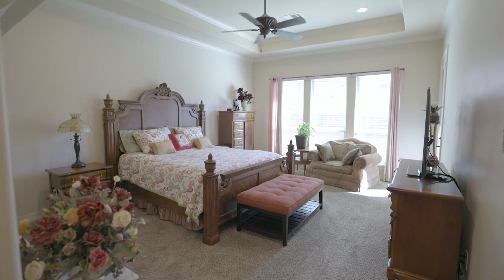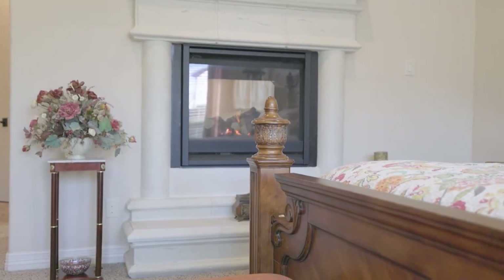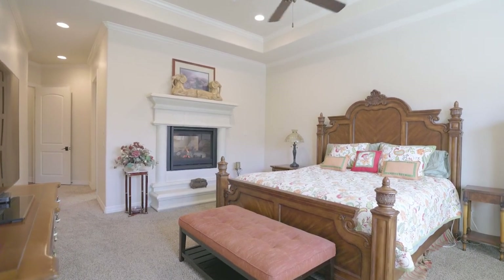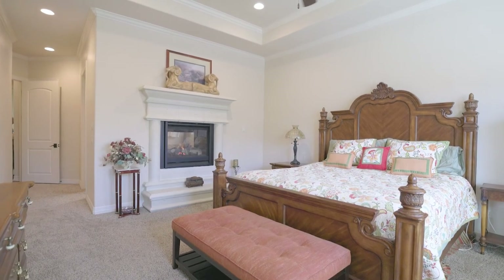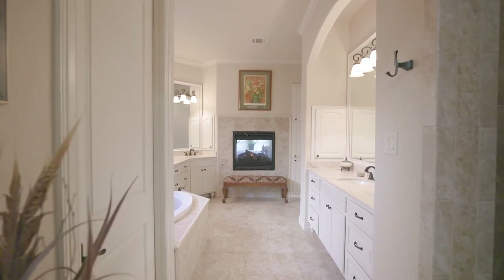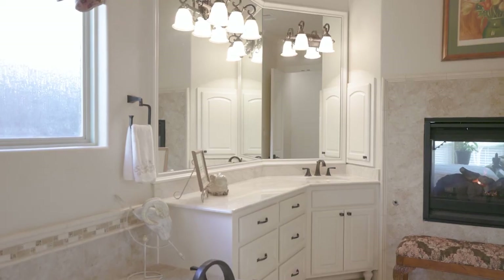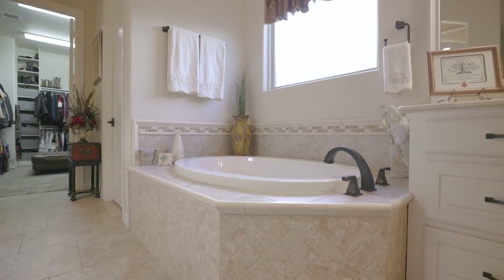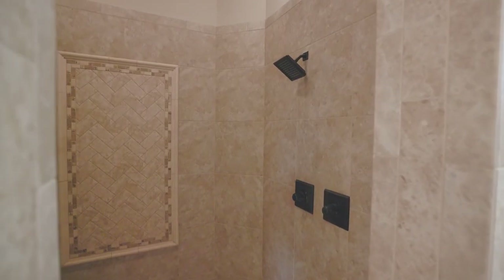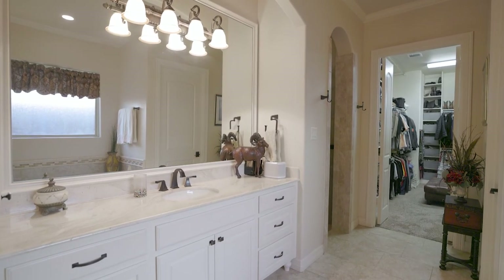As you enter the master, you'll see a very large master suite with a double-sided fireplace that looks out onto the backyard, and there is a door to the backyard as well. Great detail throughout — tray ceiling, crown molding, very bright and inviting. The master bathroom is really amazing: double vanities, a jetted tub that is self-cleaning, a full stand-up shower, a private toilet room, and just an amazing closet with built-in custom features that goes right into the laundry room.